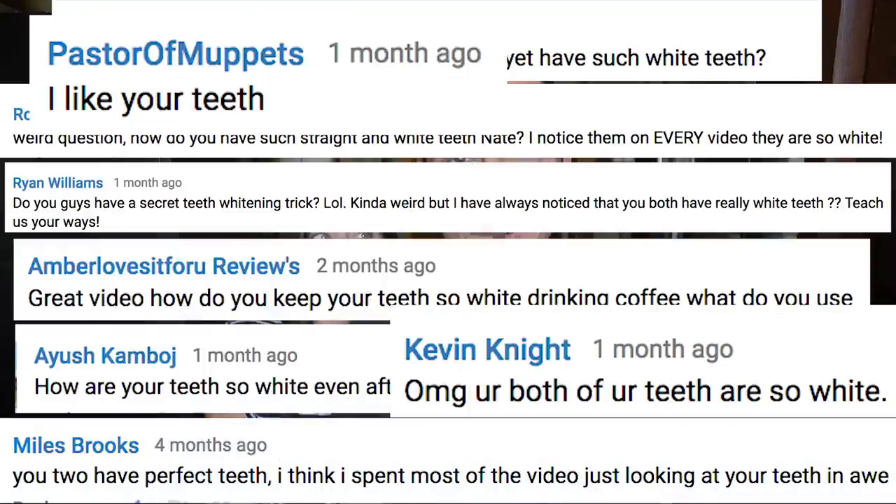You heard that right, we officially have a toothbrush sponsor. All those days brushing our teeth twice a day has finally paid off — either that or all the nice comments that you guys leave in the comment section about how white our teeth are.